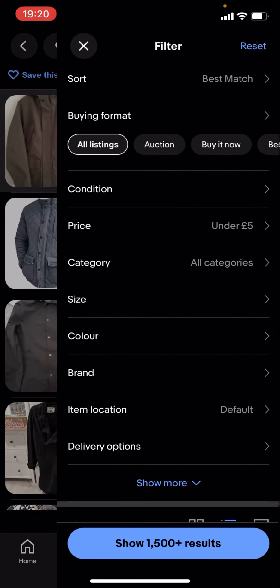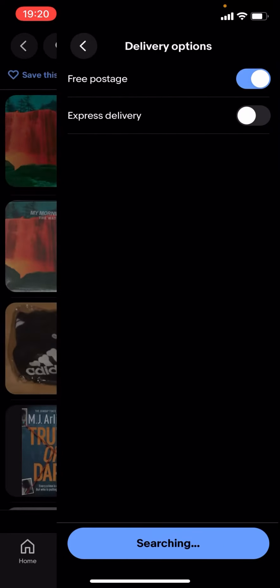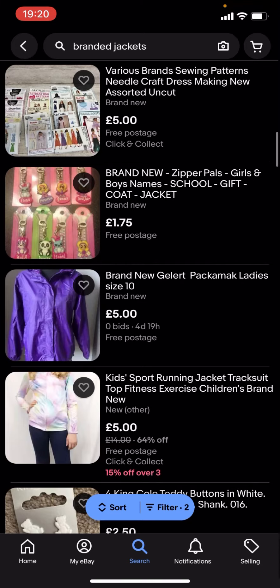If you want it to be £5 or less, what you're going to have to do is go on filter, scroll down to delivery options, and put free postage on. But there won't be a lot of results — as you can see, there's nothing here.